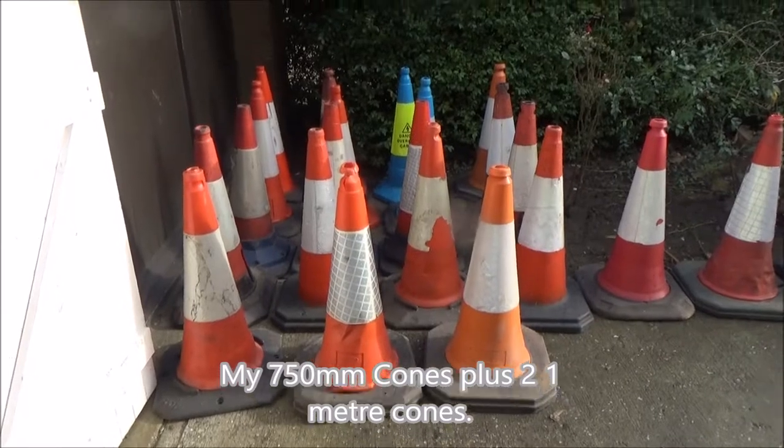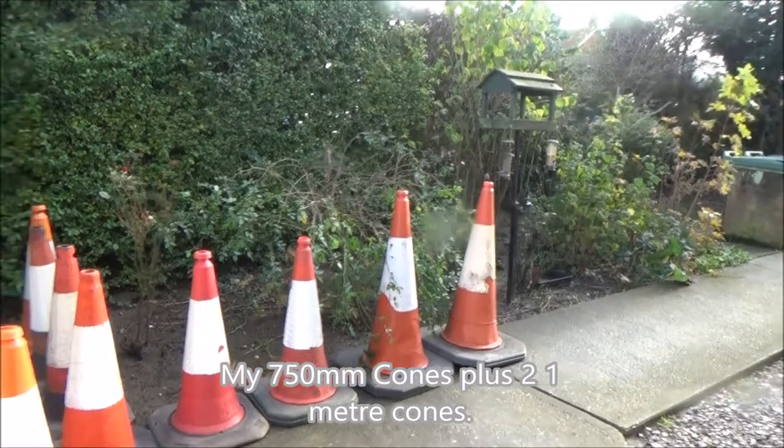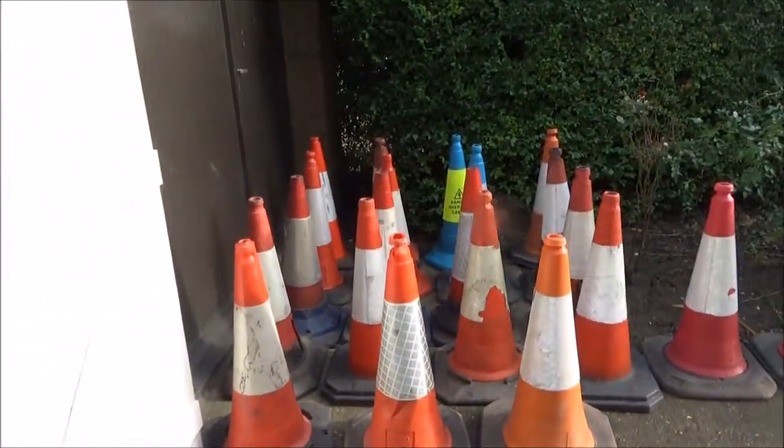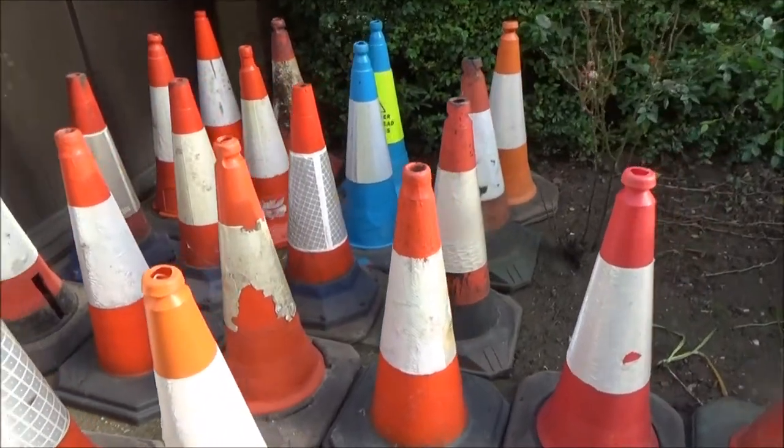And the bigger cones, the 750s and 1m. There's the two 1m, and there's all the 750mms. It's exhausting work.